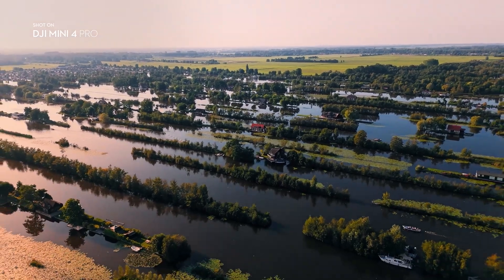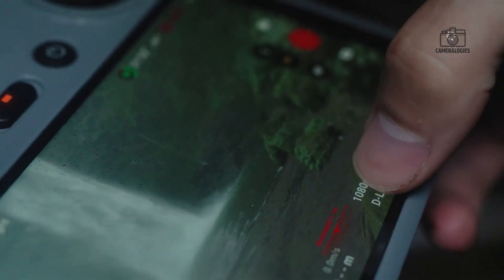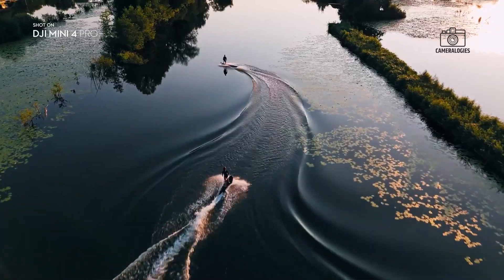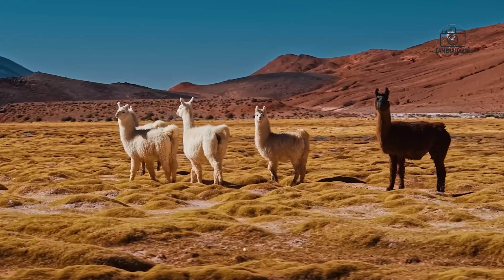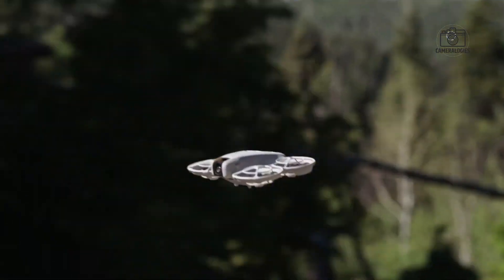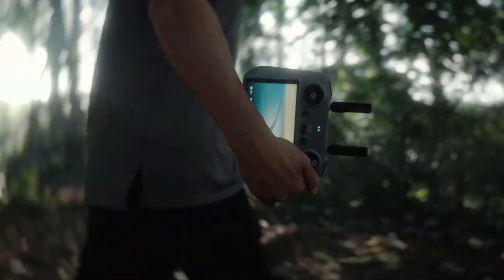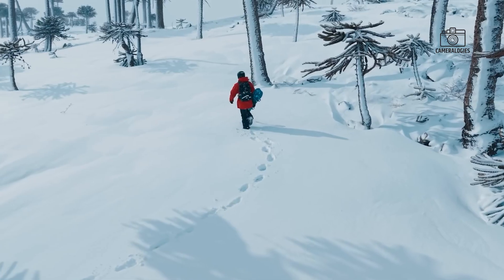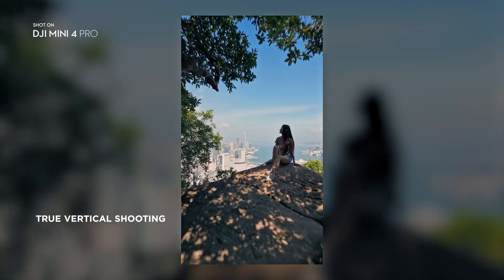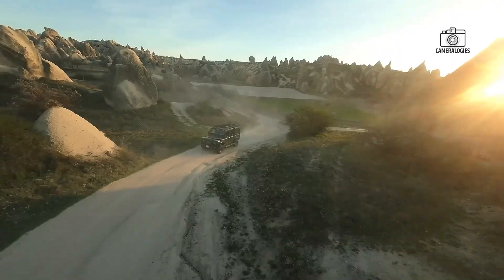Another exciting improvement is the gimbal's rotation capability. The camera can rotate a full 225 degrees, while the gimbal's mechanical range allows for up to 330 degrees in total. This flexibility enables a variety of creative angles and tracking shots that were previously challenging on smaller drones. Additionally, the Mini 5 Pro is expected to be compatible with DJI's Ocusync 4 Plus transmission system, which offers a range of 25 to 30 kilometers and provides compatibility with higher-end controllers like the RC Pro 2. This raises the possibility of a future creator combo, further enhancing the drone's appeal to professional content creators.